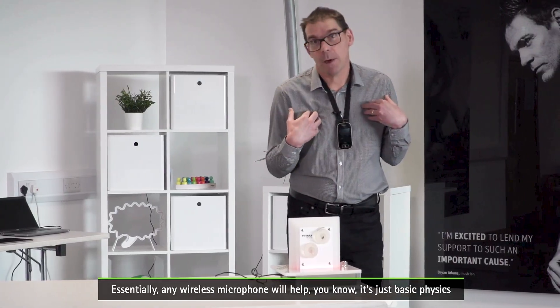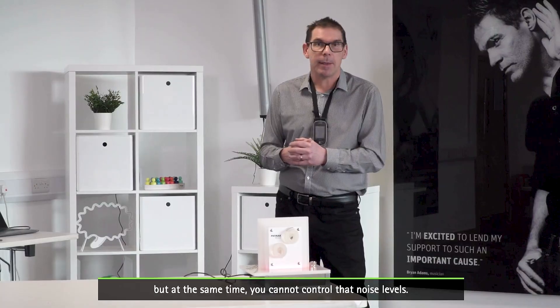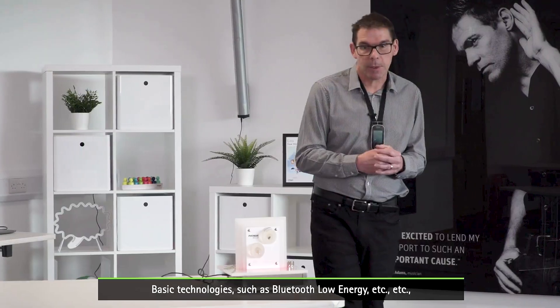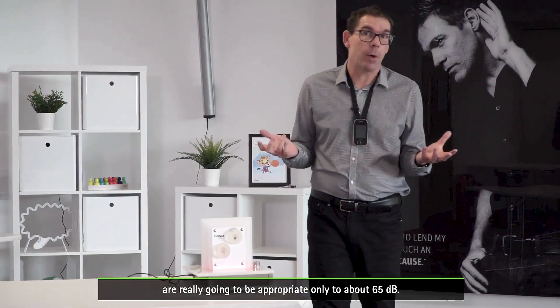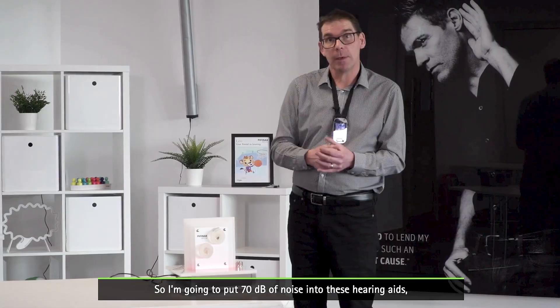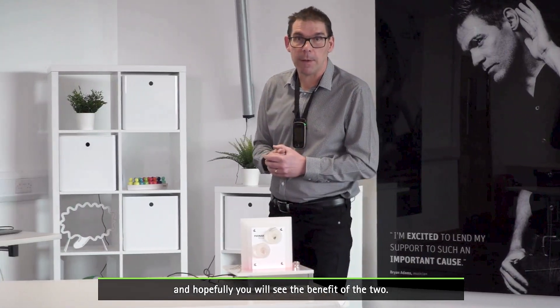Essentially any wireless microphone will help — it's just basic physics — but at the same time you cannot control noise levels. Basic technologies such as Bluetooth and low energy are really only going to be appropriate up to about 65 dB. So I'm going to put 70 dB of noise onto these hearing aids, we'll put the Roger technology on there, and hopefully you will see the benefit of the two.